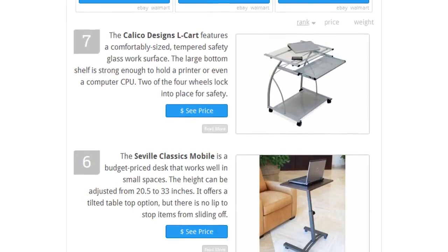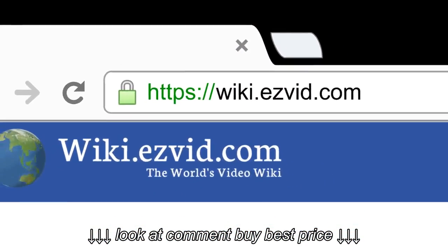To see all this stuff, go to wiki.easyvid.com and search for mobile laptop desks, or click beneath this video.